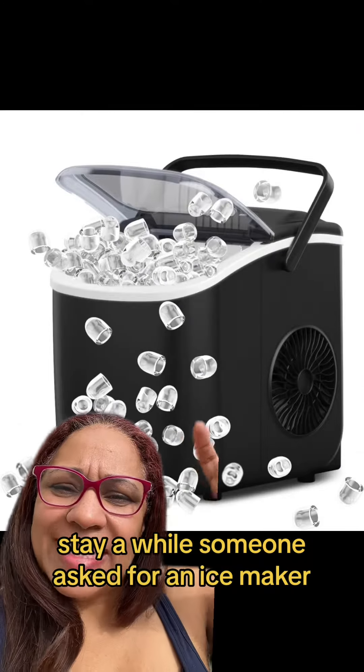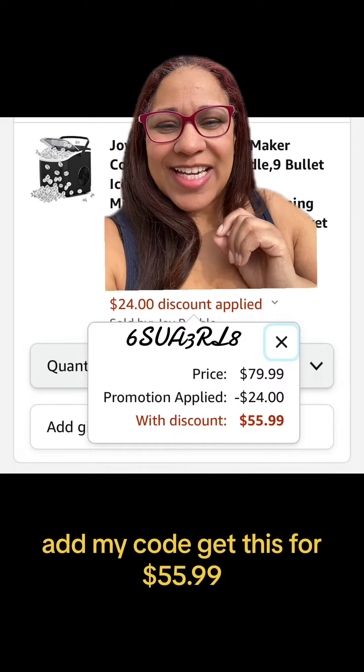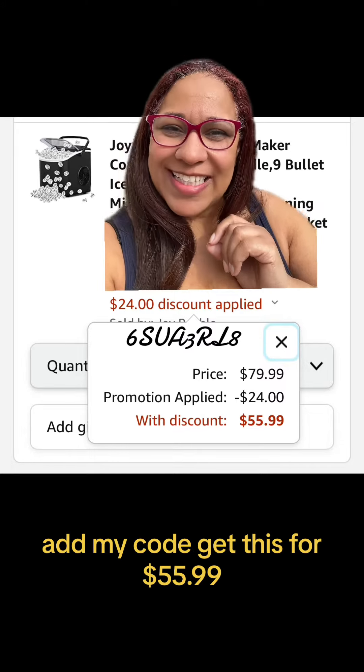Someone asked for an ice maker — this is a cute one. Listed at $80. Add my code and get this for $55.99.